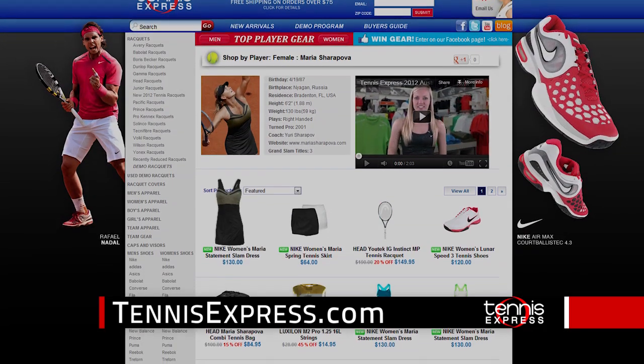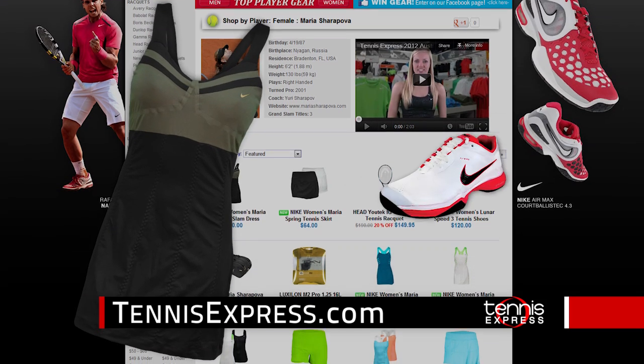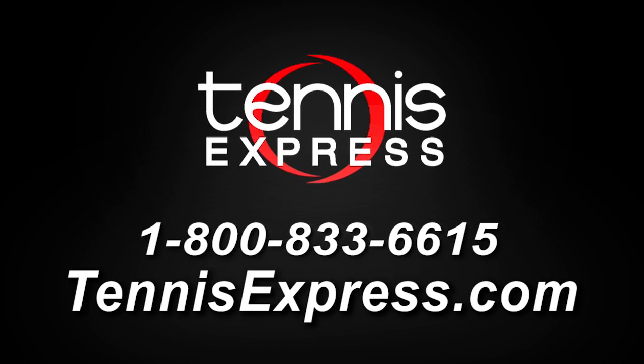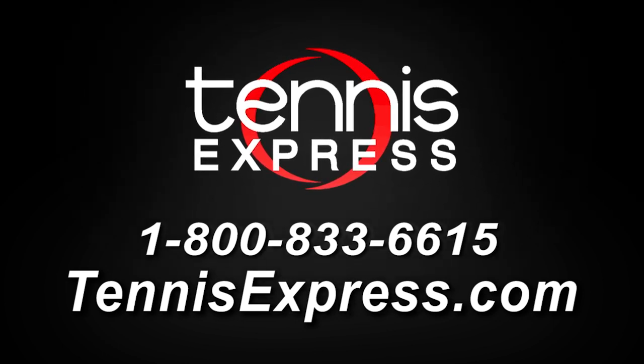Ladies, check out the Maria Sharapova French Open Dress and Nike Lunas B3 shoes. Shop our huge selection of all-new Nike gear at TennisExpress.com.